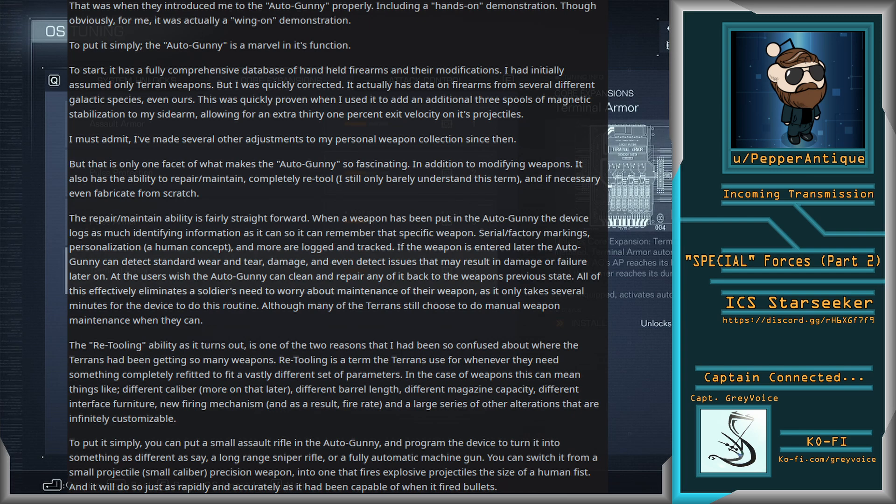The retooling ability, as it turns out, is one of the two reasons that I had been so confused about where the Terrans had been getting so many weapons. Retooling is a term the Terrans use for whenever they need something completely refitted to a vastly different set of parameters. In the case of weapons, this can mean things like different caliber — more on that later — different barrel length, different magazine capacity, different interface furniture, new firing mechanism and as a result fire rate, and a large series of other alterations that are infinitely customizable.